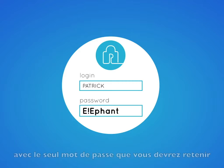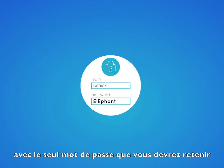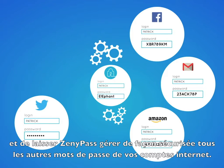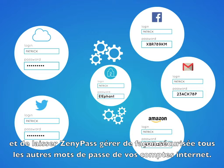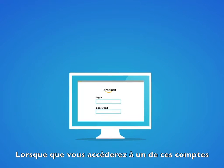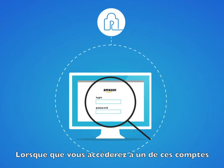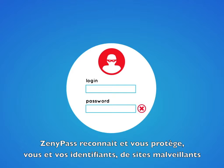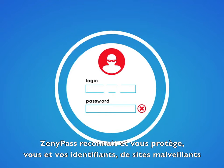Just create a Zenipass account with the only password you'll need to remember, and let Zenipass securely handle all other passwords for each of your accounts. Whenever you access an account through Zenipass, just let it automatically log you in. Zenipass recognizes and protects you and your credentials from malicious sites.